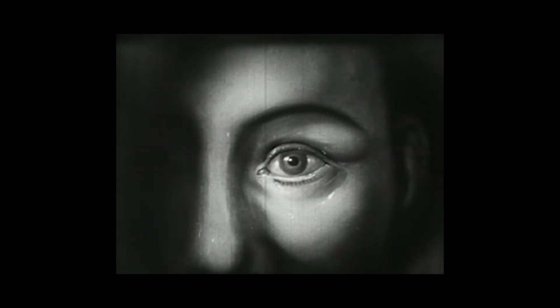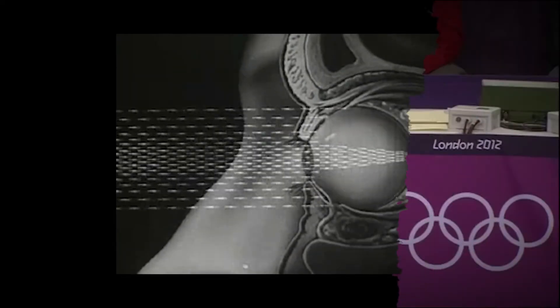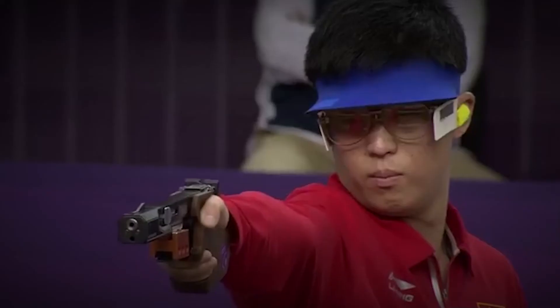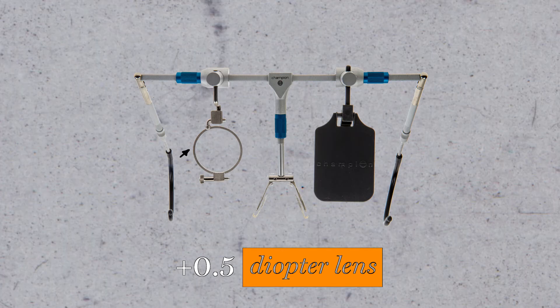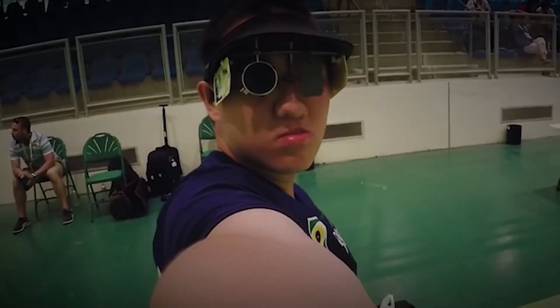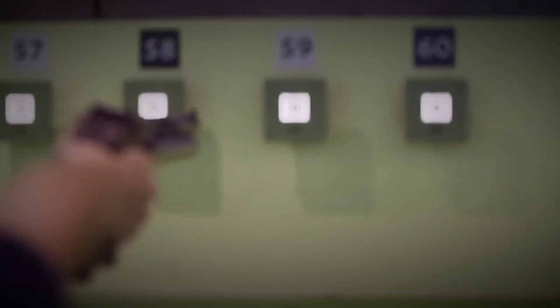When an average eye is at rest, it typically focuses on distant objects rather than ones closer to it. Focusing on something in the foreground such as a pistol requires effort and can lead to fatigue. However, adding a plus 0.5 diopter lens to a sharpshooter's glasses can bring their focus to their gun sights and keep them there even when they're tracking the target in the distance. This sort of prescription tends to blur the background as it brings the foreground into focus.